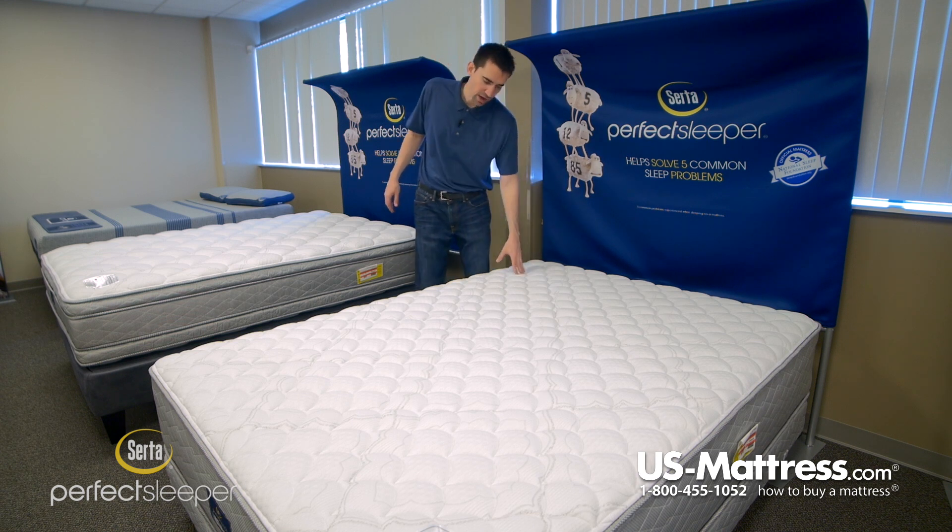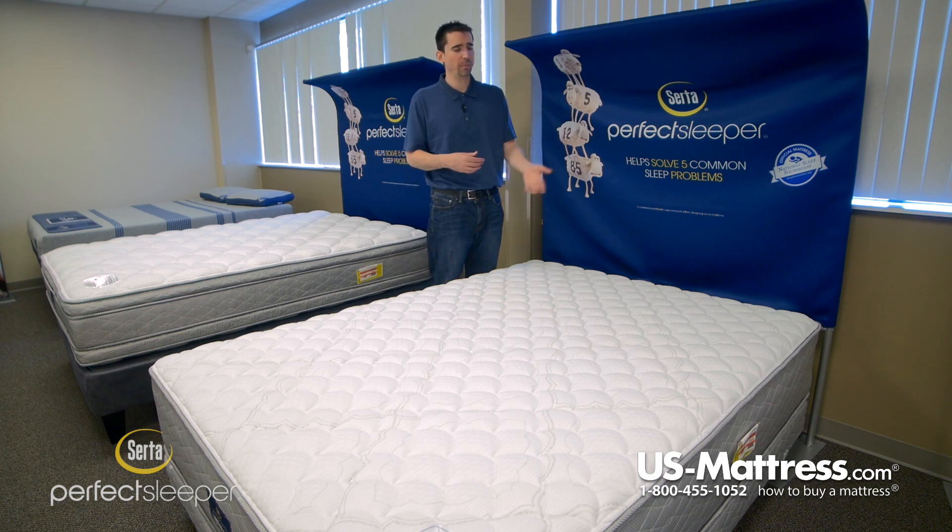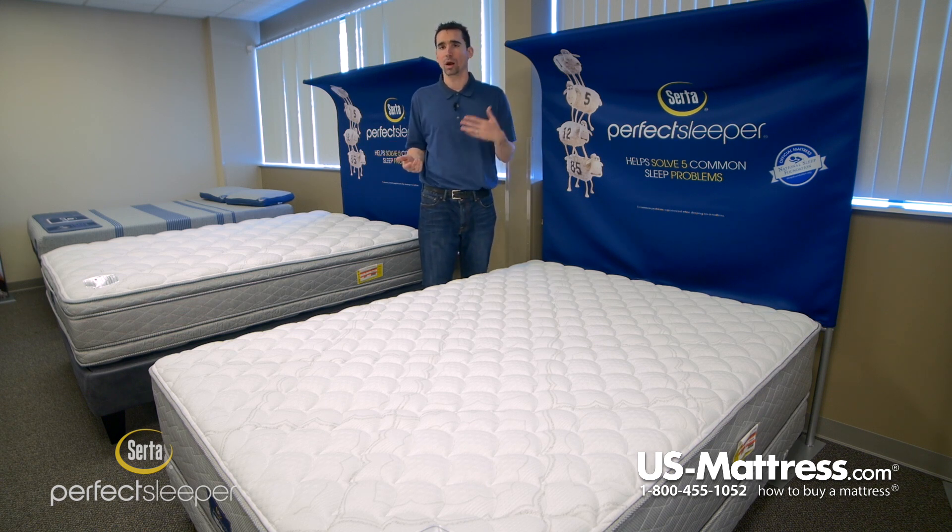The two-sided design is the first thing to mention right off the bat. Hotels love this design because it allows them to flip the mattress when necessary to provide guests with a very consistent overall feel — something that feels like the showroom floor of a mattress shop, night after night.